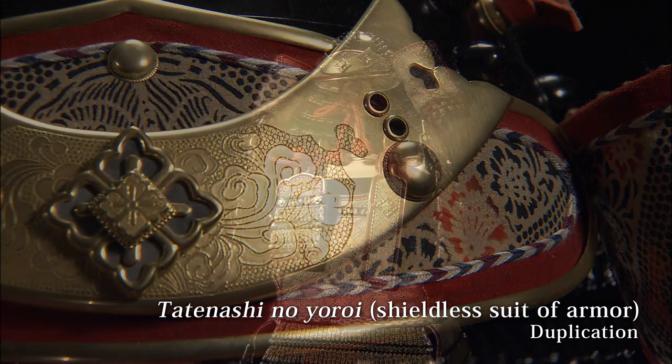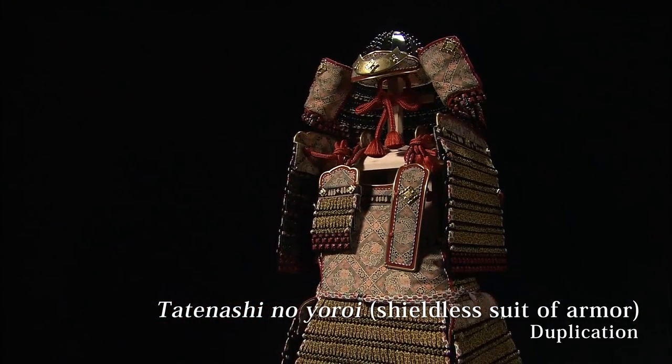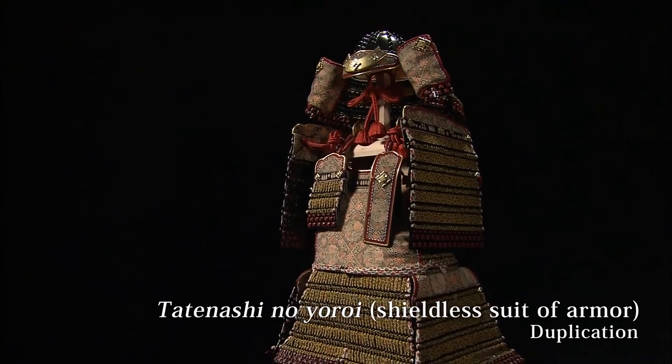This suit of armor was said to be filled with dignity and miraculous power. It could protect against arrows and swords without a shield, so it was called Tatenashi no Yoroi.